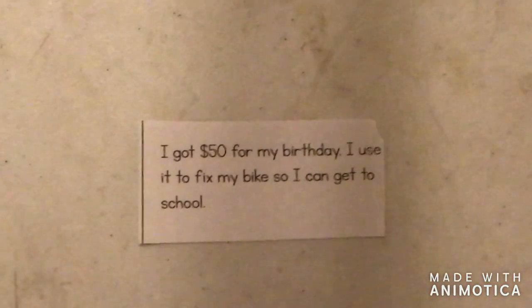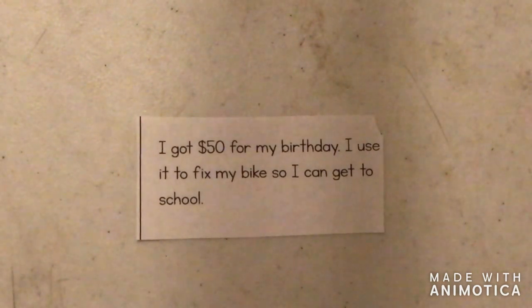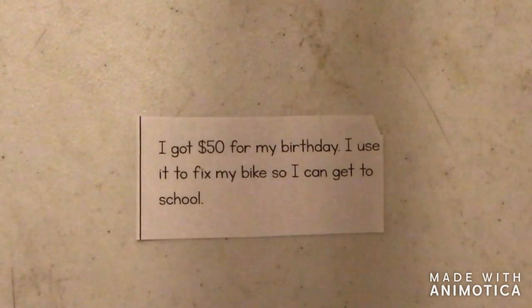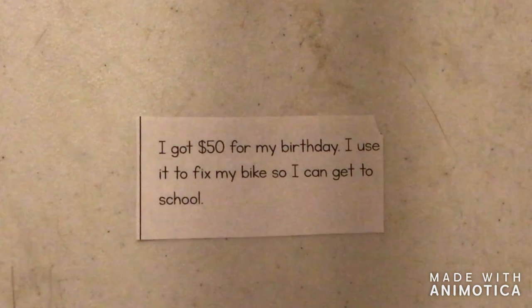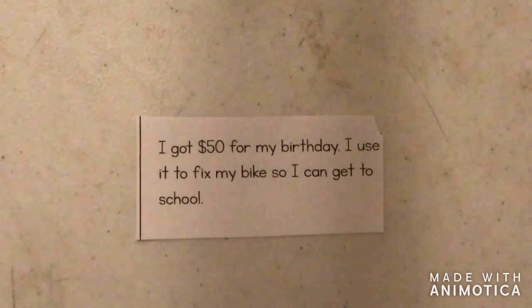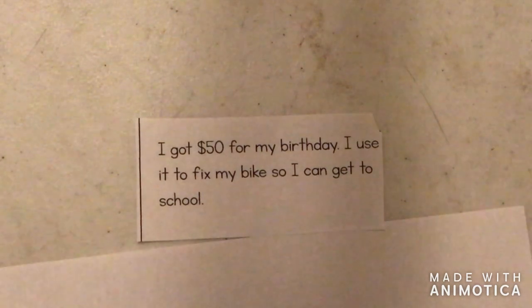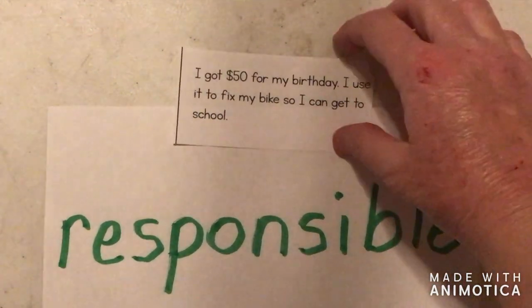Let's try another one. I got $50 for my birthday. I use it to fix my bike so I can get to school. If you have $50 for your birthday and you're using it to fix your bike to have a way to school, that would be a responsible choice.